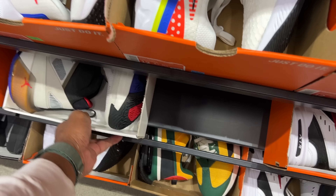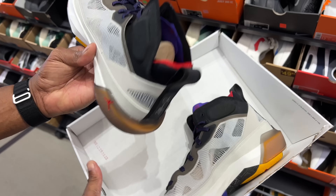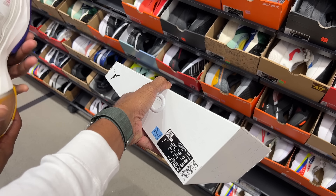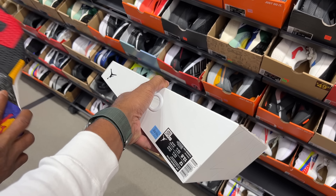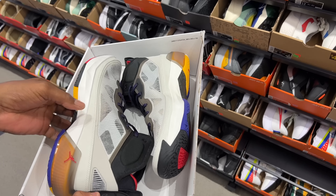I found another colorway of the LeBron 20s, size 12, going for $200. To the left of that, they got the new Jordan 37s, also size 12. They're spot on but a little bit heavy — got a little weight to them.